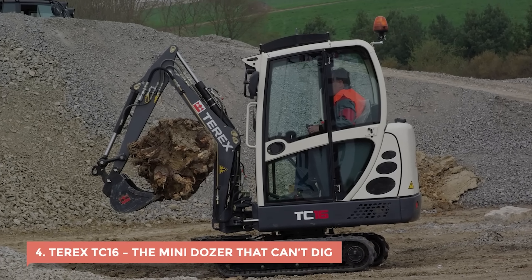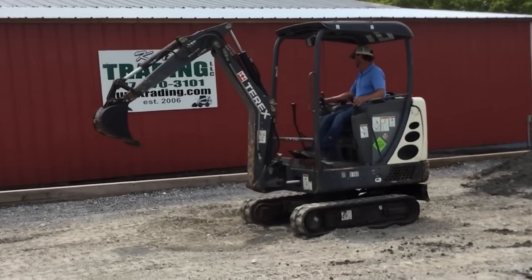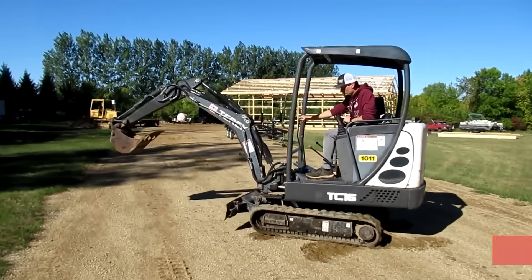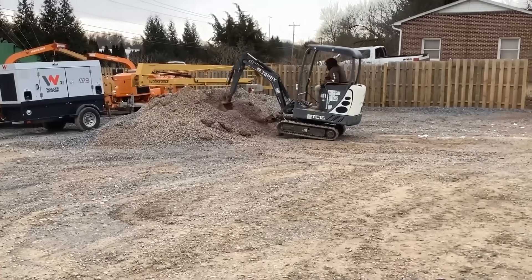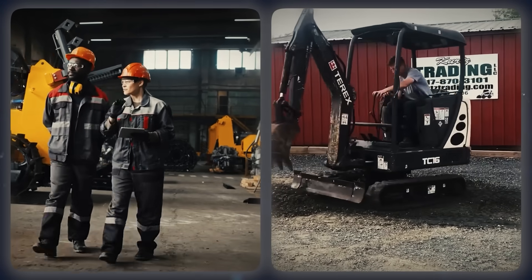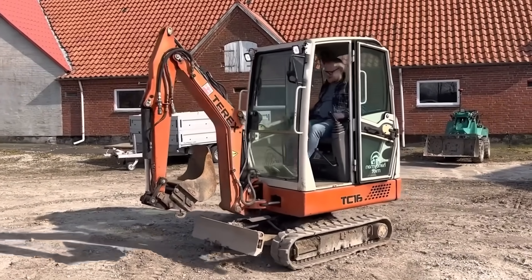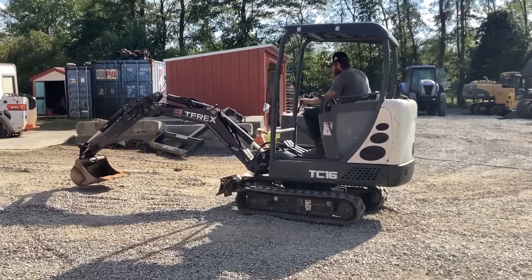4. Terex TC16 – The Mini-Dozer That Can't Dig. When Terex introduced the TC16, it was supposed to be the compact hero of tight spaces — a small, efficient dozer that could slip into places big machines couldn't reach. But anyone who's actually sat in one will tell you it's more headache than help. The TC16 packed just 18 horsepower, which is barely enough to power a lawn tractor. It crawled through jobs like it was running on borrowed energy, constantly struggling to lift, dig, or push anything heavier than gravel. The undercarriage felt flimsy from the start, rattling under load, and the hydraulics were notorious for leaking. Operators complained the TC16 would lose power whenever they curled the bucket or moved the tracks — sometimes both. The metal components wore out quickly, and replacement parts were expensive enough to make you wish you'd just rented something better.